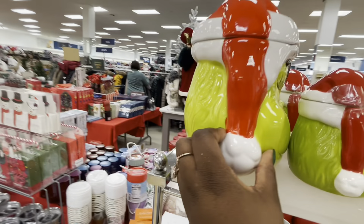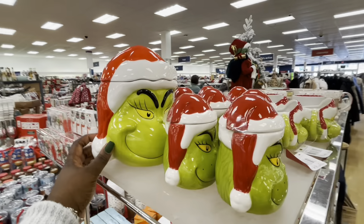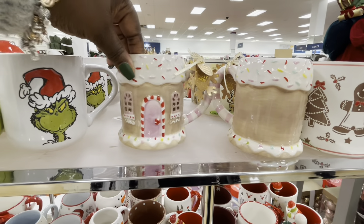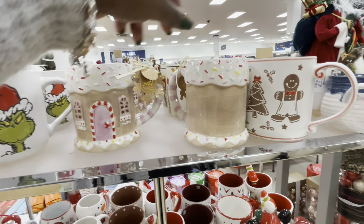Let's see — I want to lift him up. I'm scared. $30 — I needed two hands for him. And then the cute little gingerbread cups. We did see the other one — this is $6.